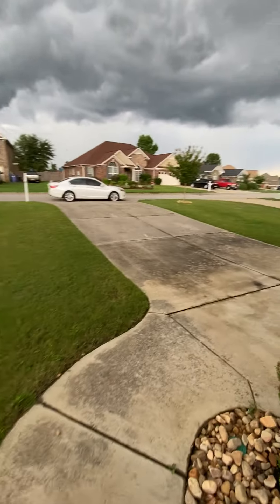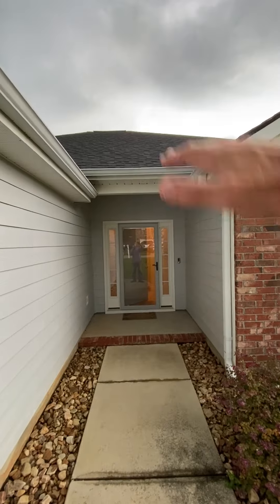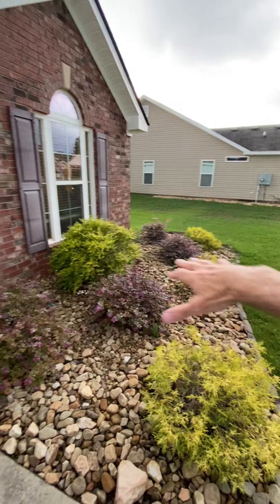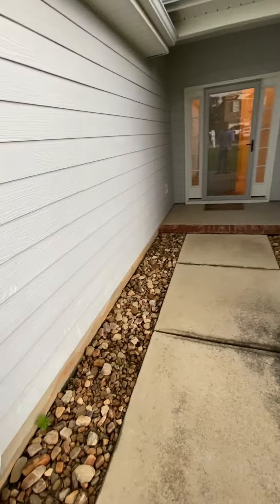From the front yard — it's gonna rain here pretty soon — you have a nice little overhang, kind of a porch. She's got maintained landscape here: pebble rocks, some bushes right there.